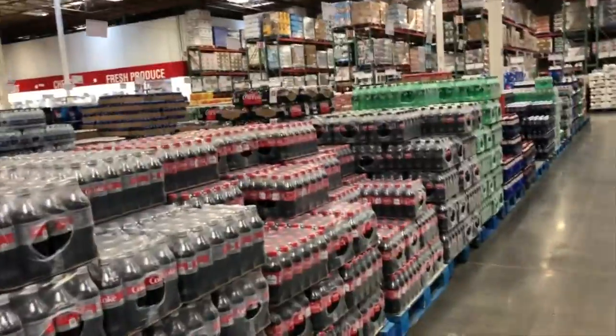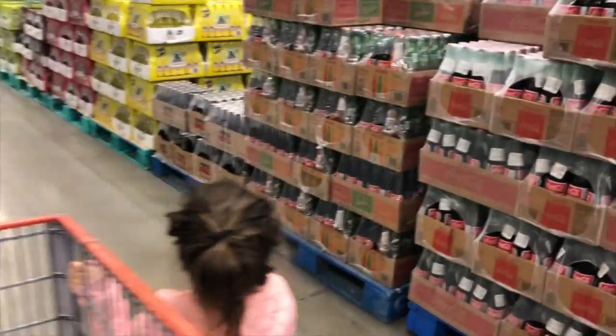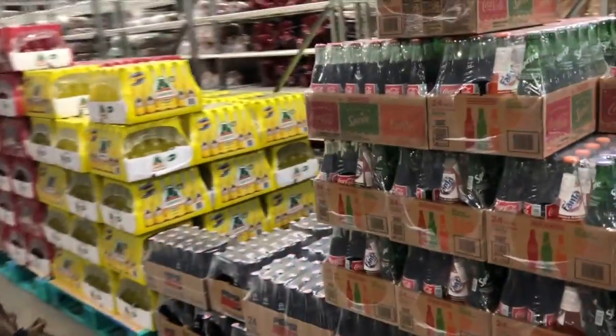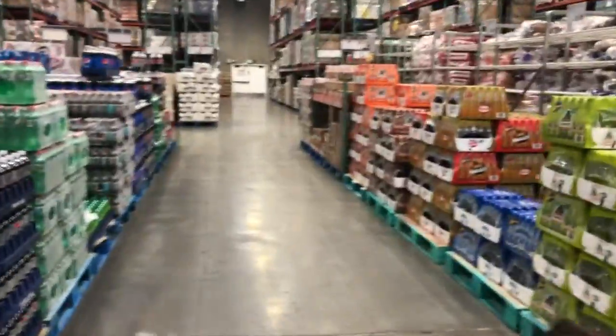Now we're here for the drinks. Like aisles from here all the way to the end — right there is just nothing but drinks. If you're interested in getting these cases, if you have one of those Coke machines that pops out the glass ones, those are really cool. You can get them at a Business Costco. Cases and cases of drinks.